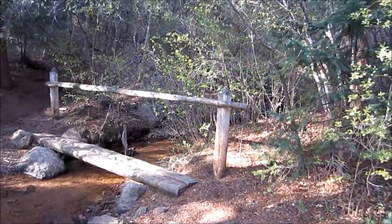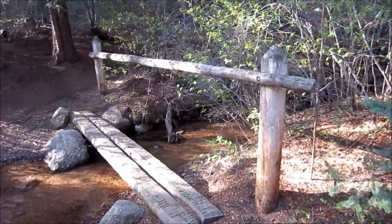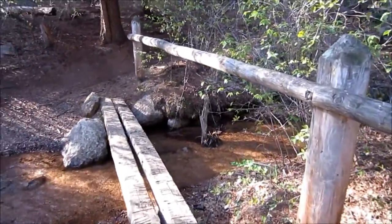This is a great bridge for a hiking trail. It's just big enough for a hiker. I love it.